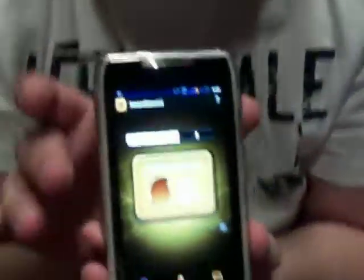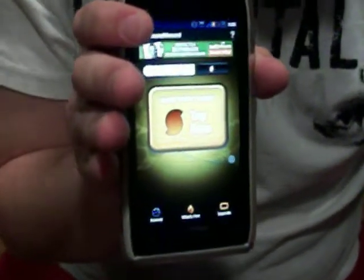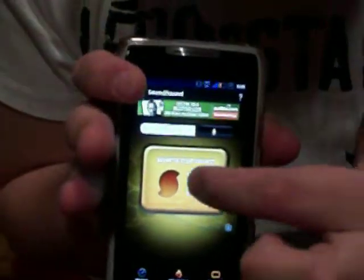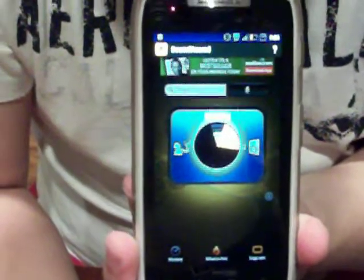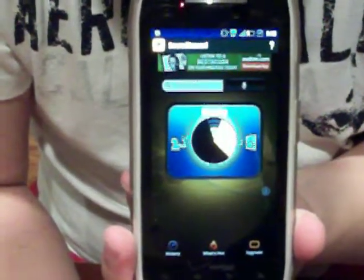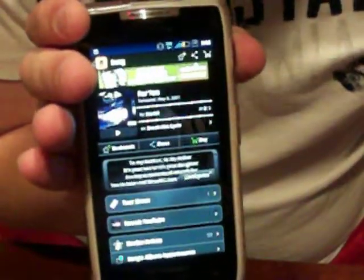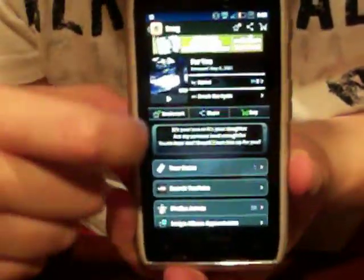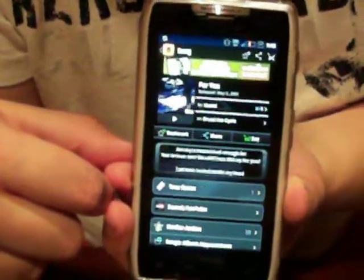Let's go ahead and play a song. Let's touch right here and just wait. That song is 'For You' by Staind — gives me the lyrics right here, tells me where I can buy it. That works for pretty much every song out there. And that is Sound Hound.